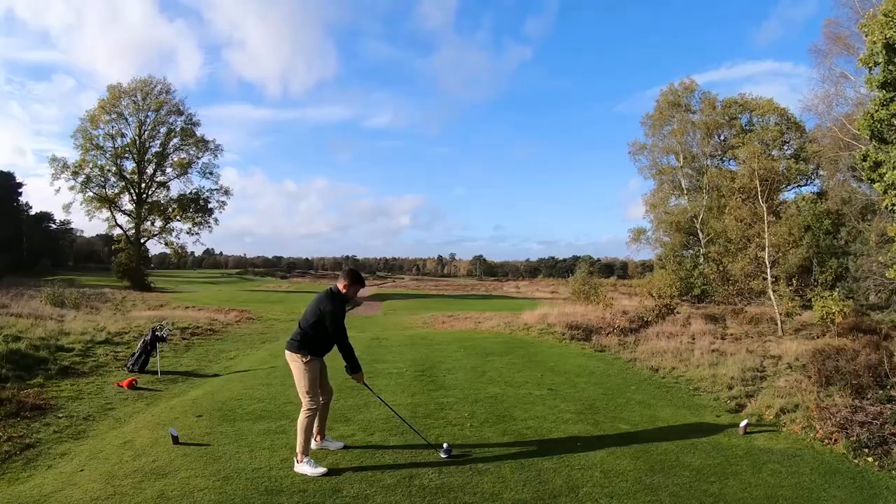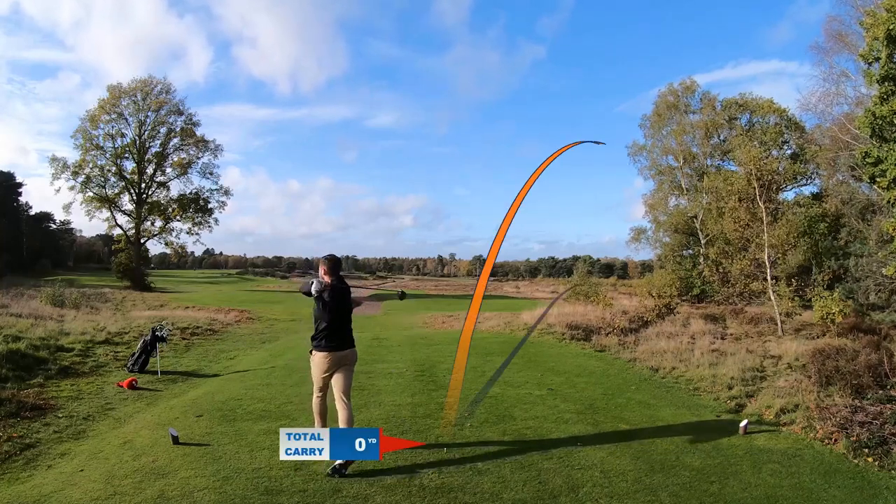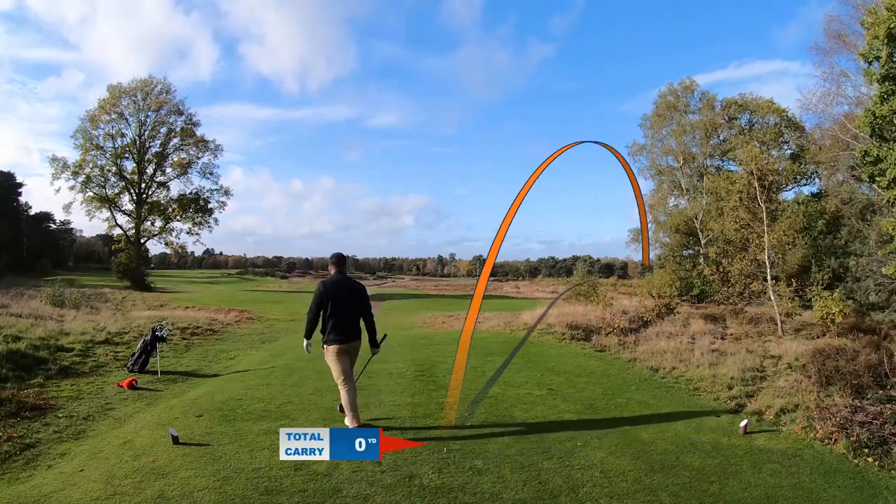When you're swinging it like this in front of a pro, it's a real wake-up call. Work to do. Work to do. See you again soon.